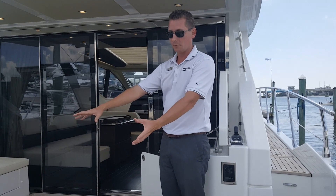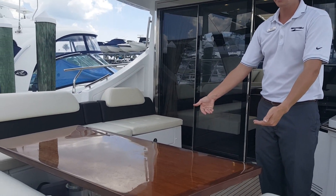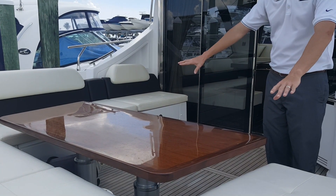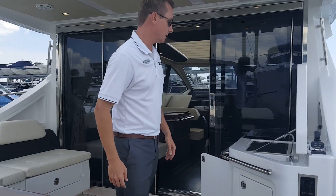This table in the middle of the cockpit actually raises and lowers automatically, down to a full nice sun pad or up for a nice dinette table. Let's go into the salon.